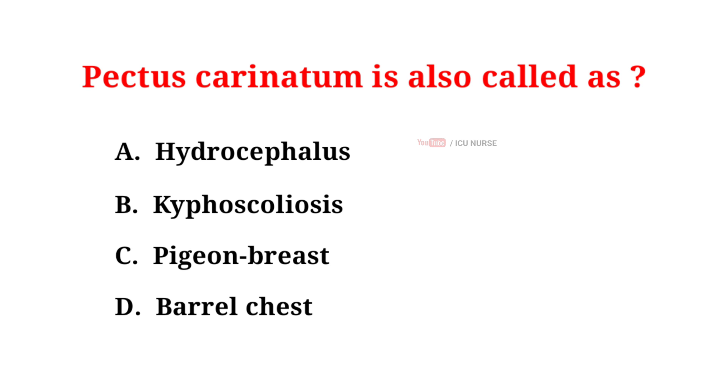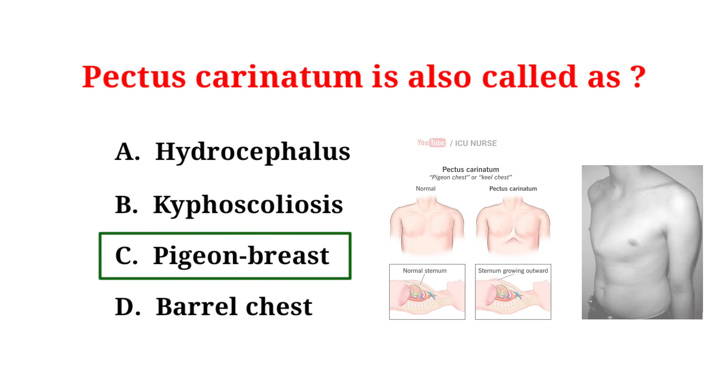Pectus carinatum is also called: A. Hydrocephalus, B. Kyphoscoliosis, C. Pigeon breast, D. Barrel chest. The correct answer is C: Pigeon breast. Pectus carinatum is a deformity of the chest wall in which the breastbone and ribs are pushed outward. Pectus carinatum is sometimes called pigeon breast because of the bird-like appearance of the chest.